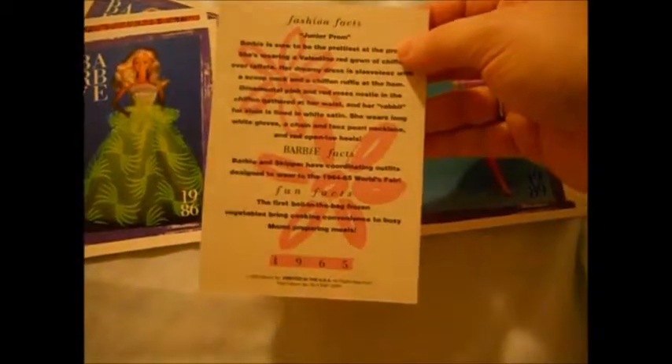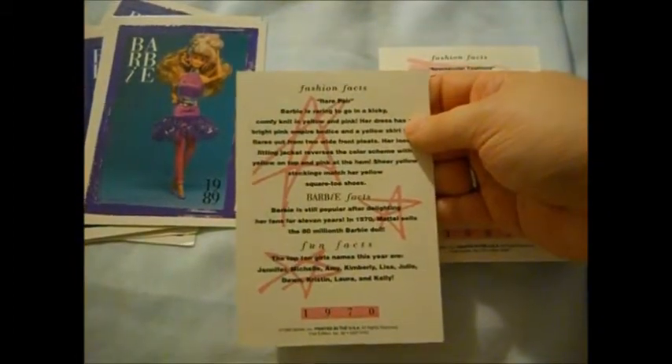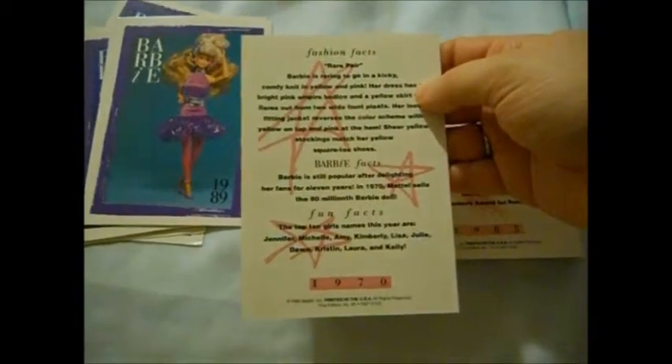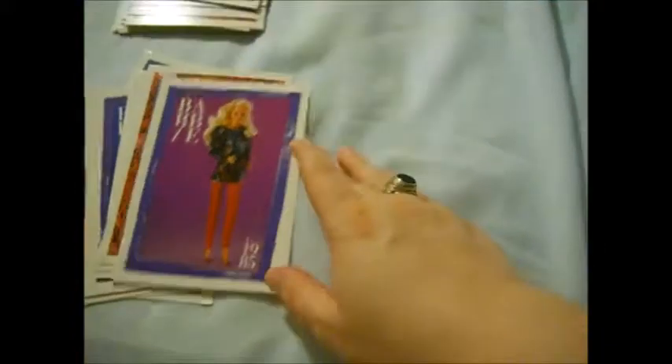All these cards are so much fun — I hope you guys are enjoying this as much as I am. For five bucks it was a good deal. Junior Prom — aww, she's so cute! 80s hair alert — look at that! Tile Magic Barbie fashion. And then we have Rare Pear. It's got the top 10 girls' names for 1970: Jennifer, Michelle, Amy, Kimberly, Lisa, Julie, Dawn, Kristin, Laura, and Kelly. And then the last card for this video is another Spectacular Fashion — tada! Love it. Alright, hope you guys enjoyed the video. If you did, please like, comment, and subscribe — and as always, thank you guys for watching. Love you, bye!